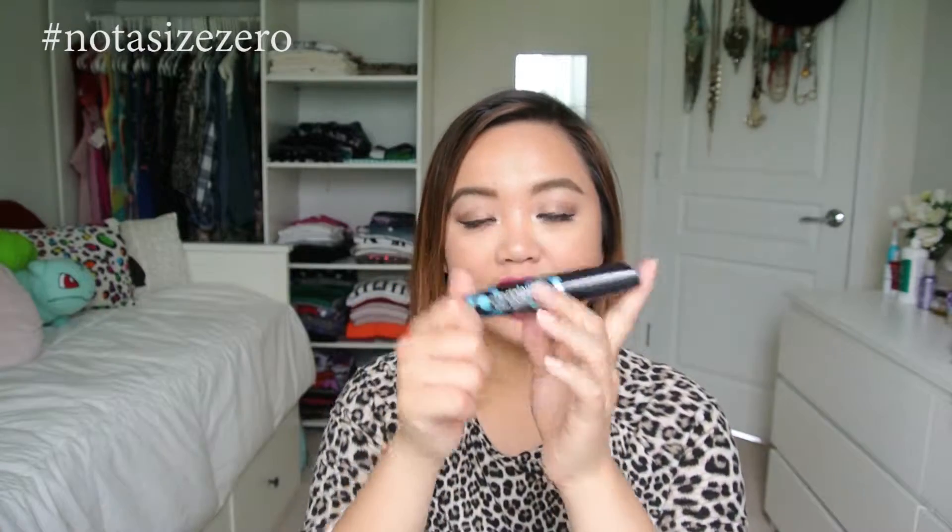I also brought the Rimmel Scandalize Retro Glam Mascara, which is waterproof. I love this product. For a cheap alternative for a waterproof mascara, this is a really nice product — definitely recommend you guys trying it out. Another thing I brought was the Smashbox Photo Finish Foundation Primer. It just helps even out your skin and keeps your makeup on longer. I recommend bringing this with you — even one of those travel-size ones will last you for your trip.